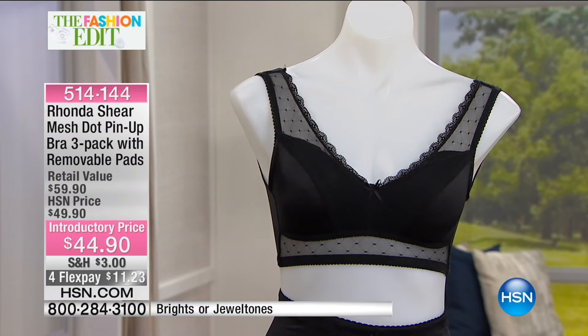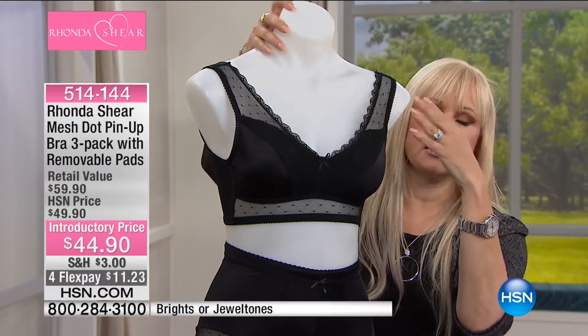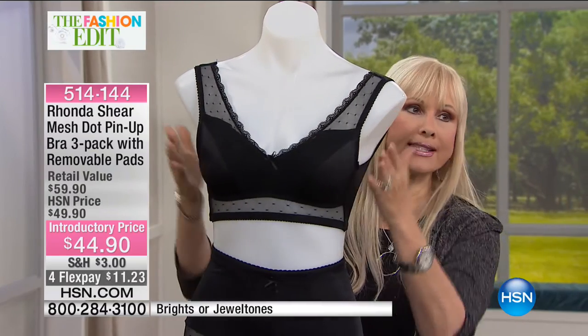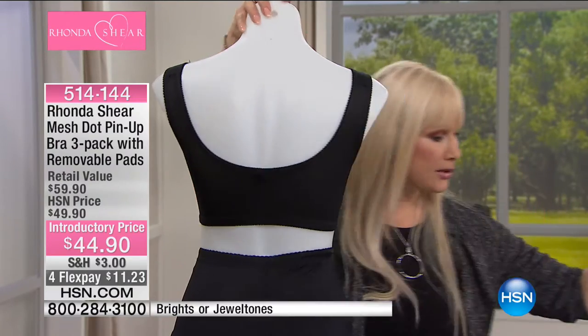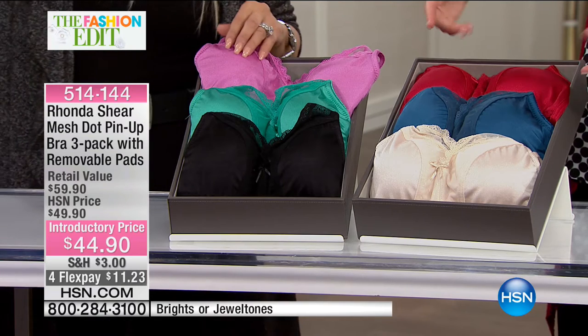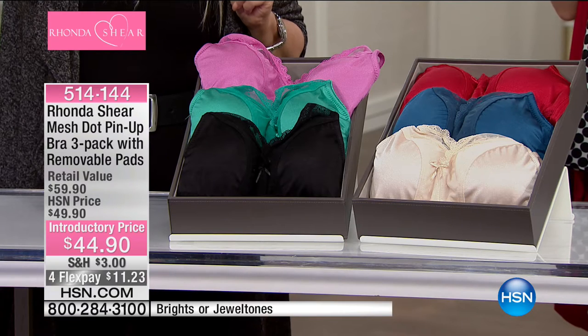The mesh dot pin-up bra is an iconic look in Rhonda's line — she was very inspired by Hollywood. Rhonda comes over to the mannequin: the black is incredibly sexy. Mesh lace dot design. This was the first thing she ever sold on HSN. Now padded with removable pads, it helps smooth the side and back. You're getting three of them today. The black comes with brights — gorgeous teal and an orchid pink. Order the brights collection in extra small through 3X, shop your top. Jewel tones are the other option: a beautiful neutral, blue, and red — drop dead stunning gorgeous.